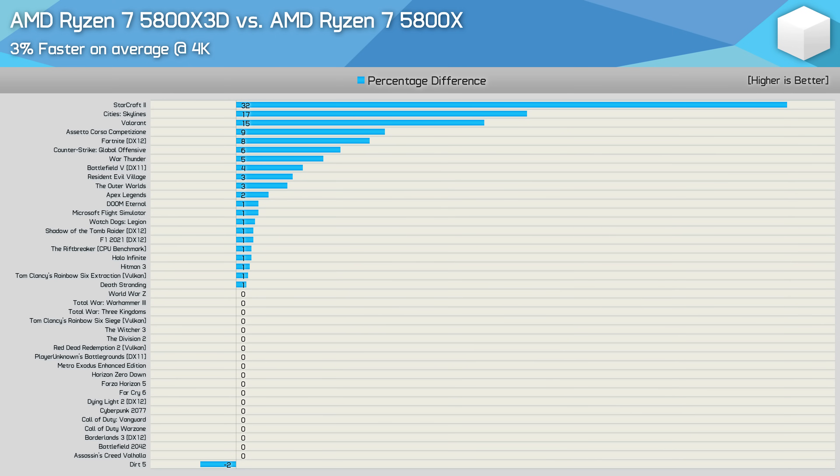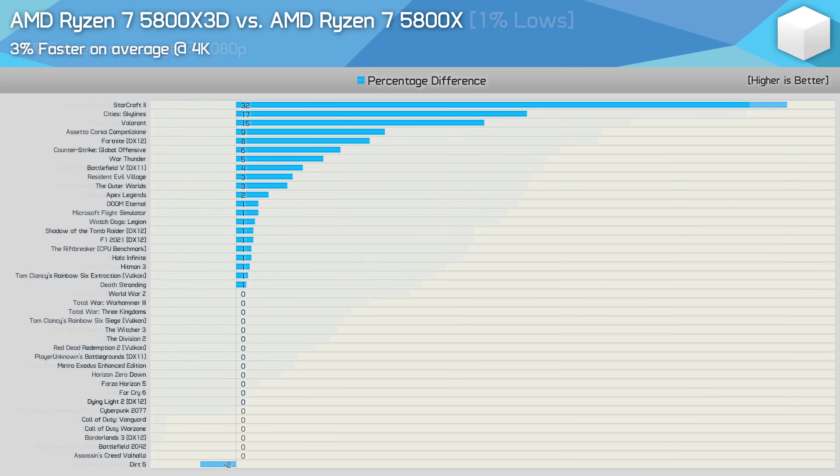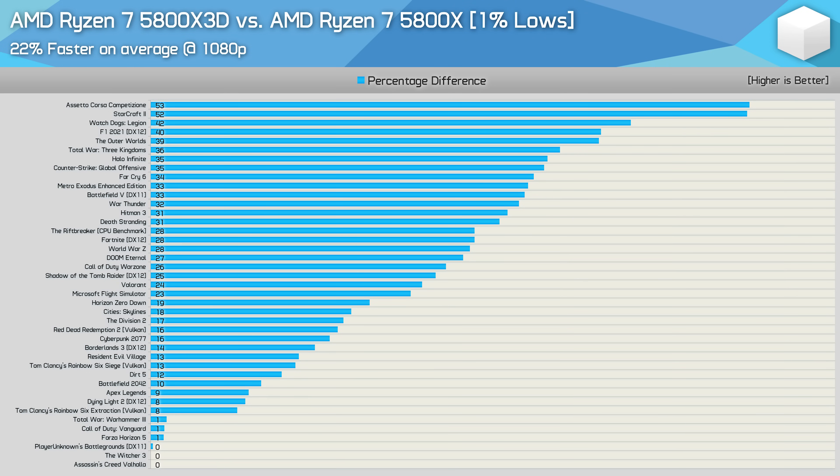At 4K, we're almost always entirely GPU limited, with a few exceptions: StarCraft II (a 12-year-old single-core game) and Cities Skylines remain heavily CPU bound even at 4K, and Valorant simply doesn't push the graphics card very hard. Looking at the 1080p 1% low data, the improvement is even more significant — on average, 1% lows improved by 22%, with extreme examples of 50%+ gains in StarCraft II and ACC. There are now 22 titles where gains exceed 20%, with just a handful showing single-digit gains. So the 5800X 3D isn't just enabling higher frame rates, but also smoother overall performance.